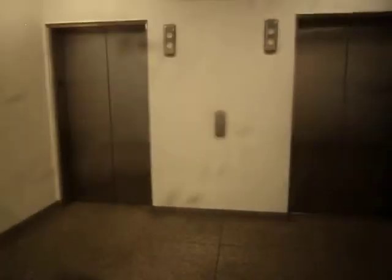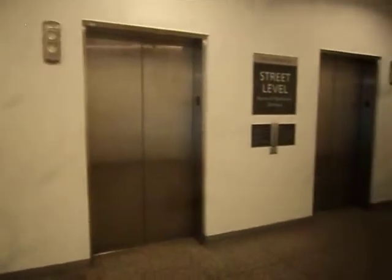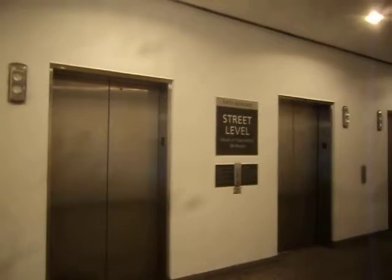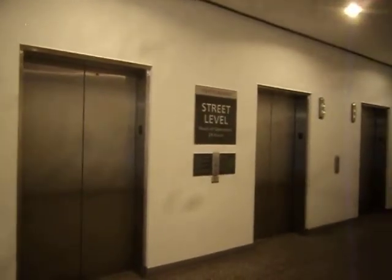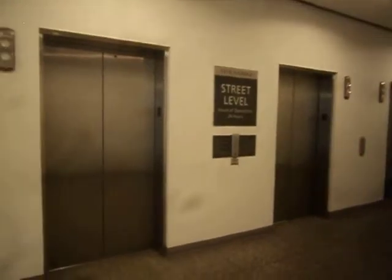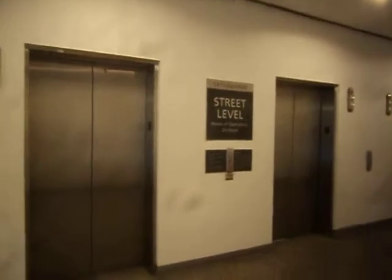Here we come to the main elevators at 1415 Louisiana Street Garage in downtown Houston, Texas. I don't know what brand of elevators this is. They usually call this 777 Clay Street Garage, but I think they've now renamed it to 1415 Louisiana Street Garage.